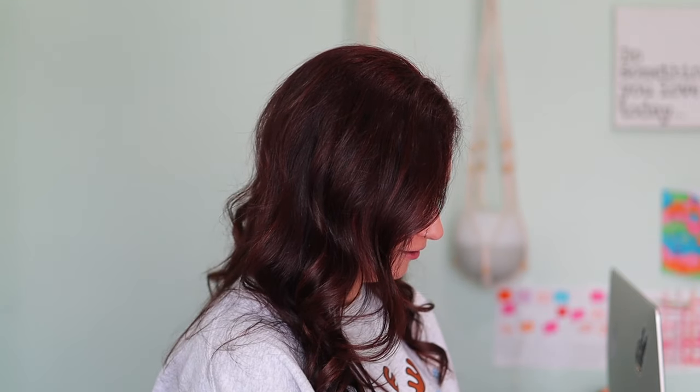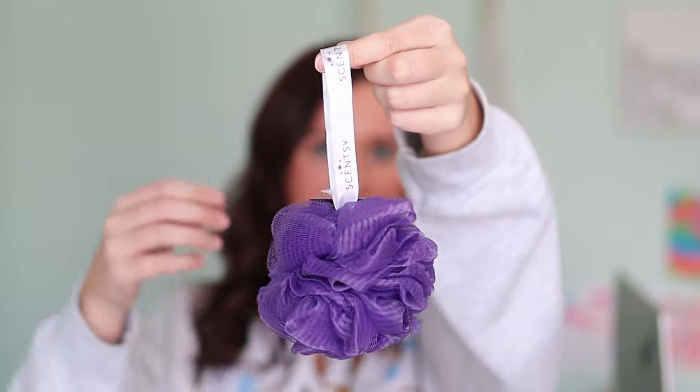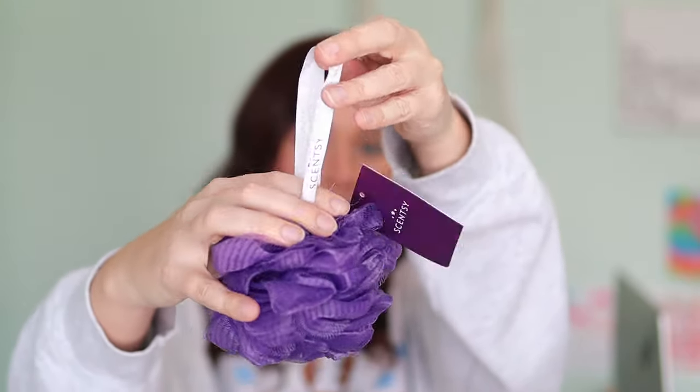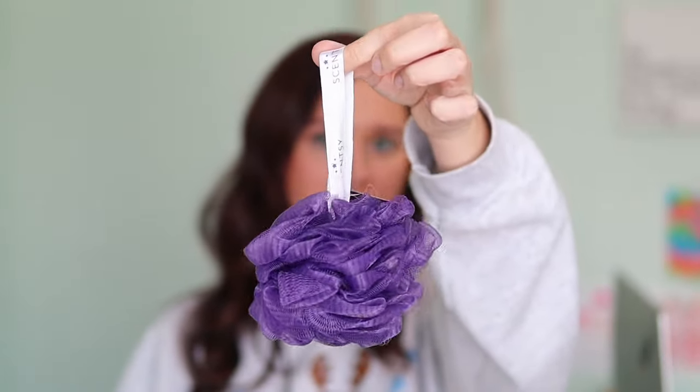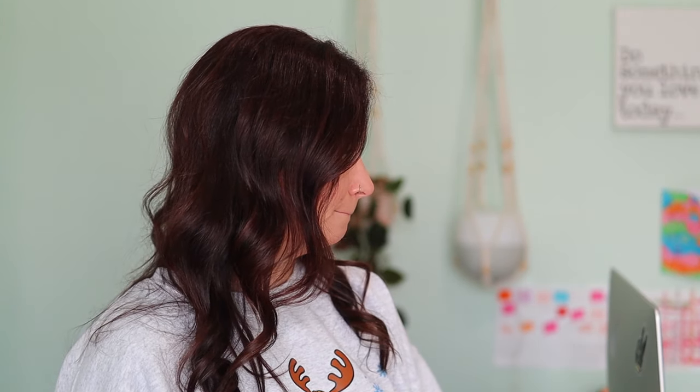This box is all about rejuvenation, and I'm super excited because we have a Scentsy loofah. We've had a Scentsy loofah in the past but I think it looks differently than this one — it is purple with a white ribbon with the Scentsy logo on it. These are not available to purchase; it's an exclusive for the January Whiffbox. My daughter Maddie wants everyone to know that purple is her favorite color.